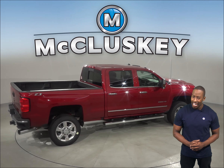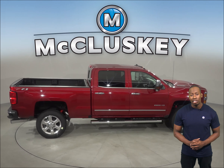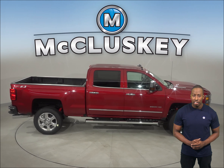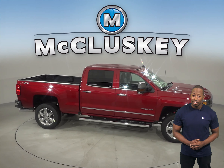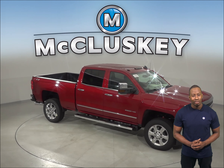Bluetooth wireless connectivity is standard on the Chevrolet Silverado HD. Come on down and see why you should choose the Chevrolet Silverado Heavy Duty over the 2019 Ford Super Duty, and take it out on one of our free 48-hour test drives.